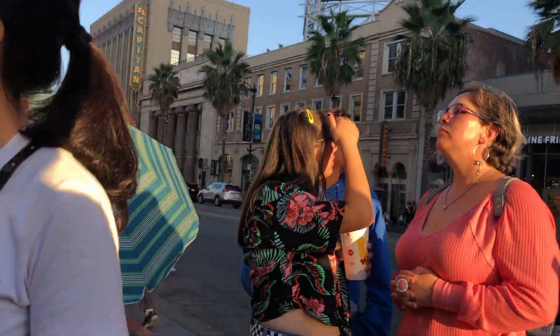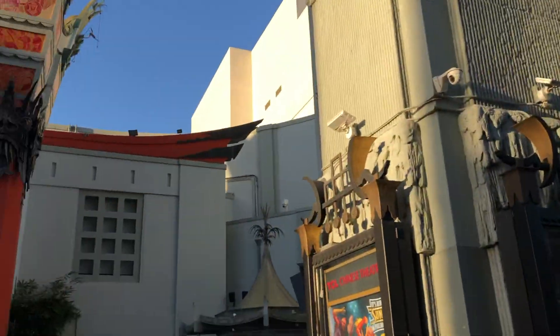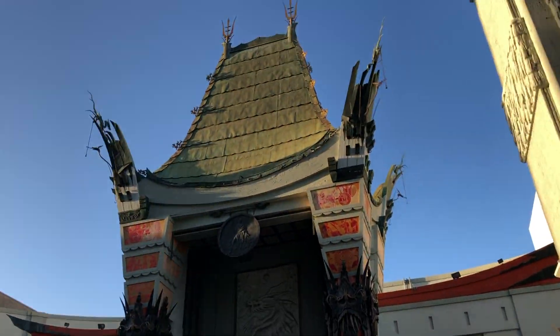It's the master. Let's do a replica. The master of what? That's the famous Chinese theater.